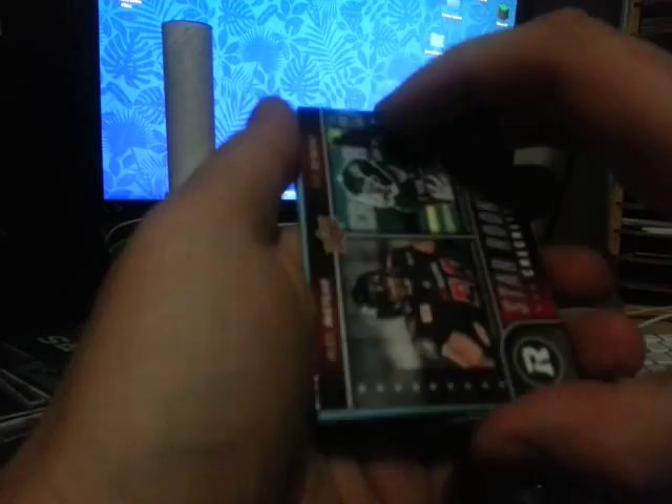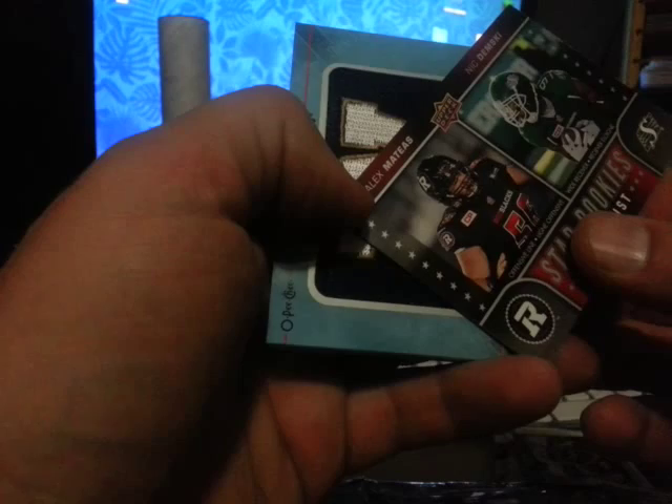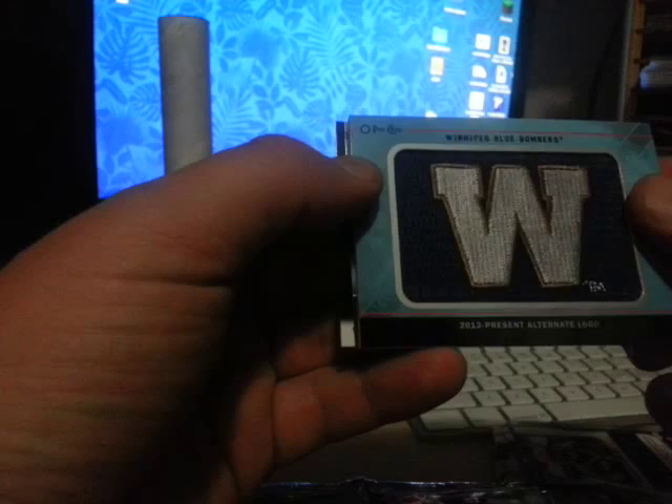We got a rookie all-star checklist with Alex Martiz and Nick Dembski. Oh, and we got a patch — Winnipeg Blue Bombers alternate logo. And a couple more base cards.